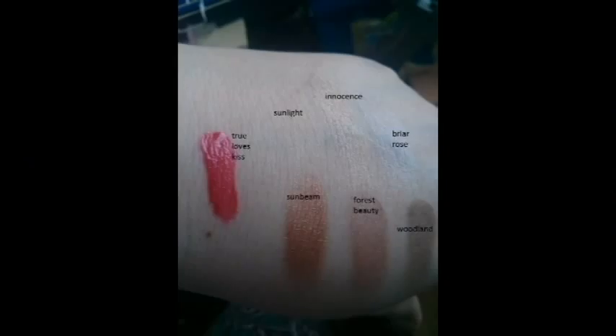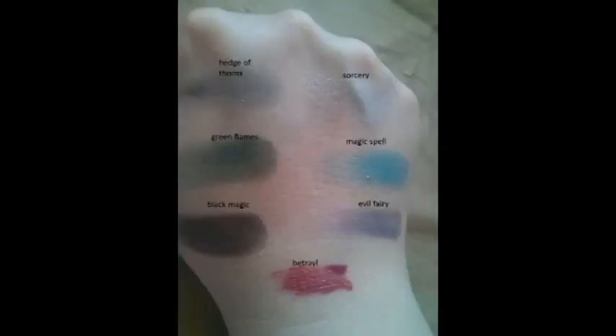So sorry — when I was editing I realized I didn't show you the swatches of this. So I have Sunlight, Innocence, Friar Rose, Sunbeam, Forest Beauty, Woodland, and the lip gloss True Lip Kiss. Then it's Sorcery, Magic Spell, Evil Fairy, Hedge of Thorns, Green Flames, Black Magic, and Betrayal for that lip gloss.